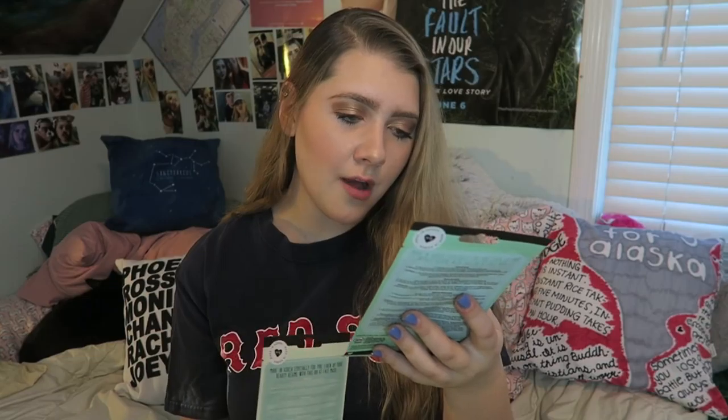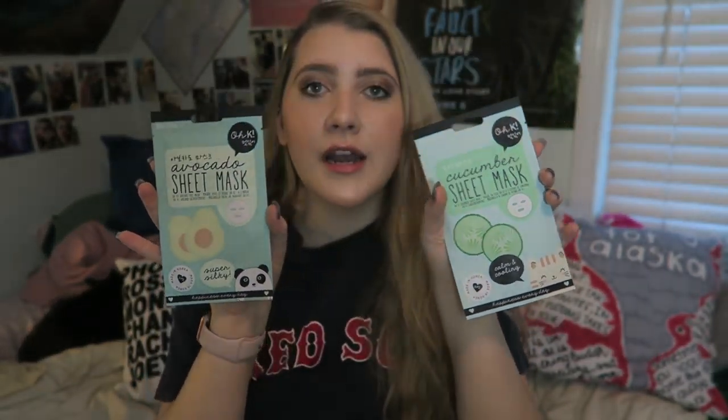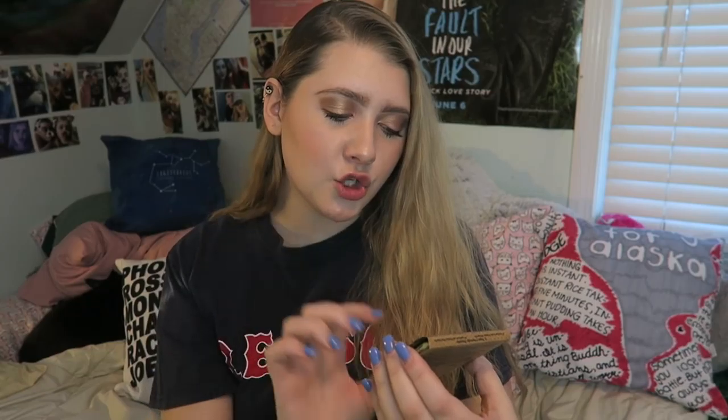Oh, look at this — we got some sheet masks! These look super fun. This one is a calm and cooling cucumber mask and this one is a super silky avocado mask. They look so cute, I love sheet masks, I'm so excited to use these.